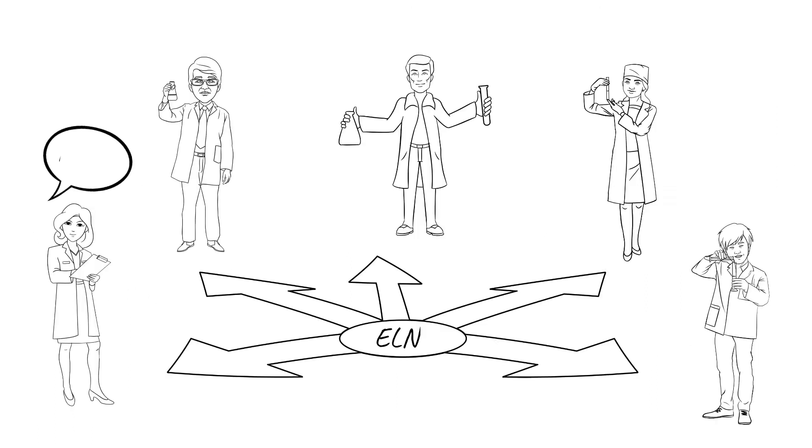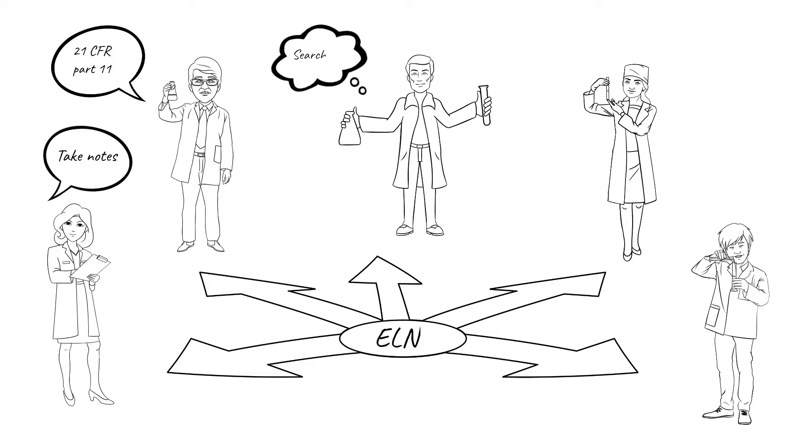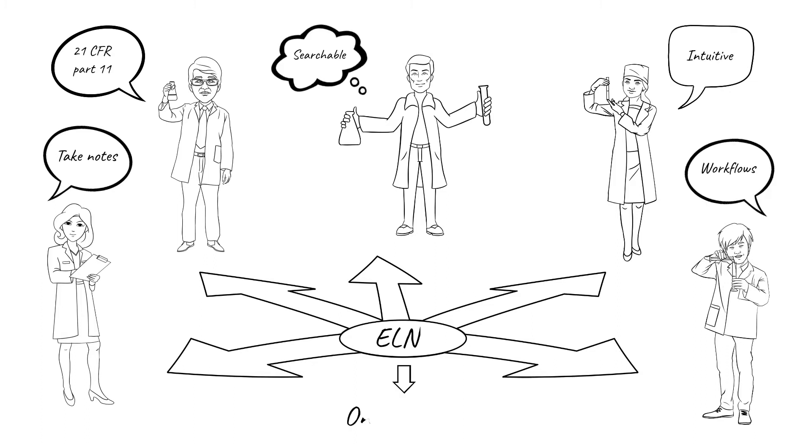Because of the sheer diversity of interests, workflows, and preferences within the research community, scientists of various fields of study and research labs find it impossible to prescribe a single product for use at the company, campus, or department levels.